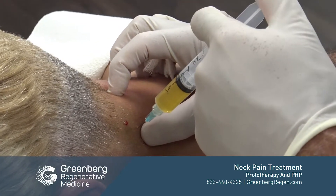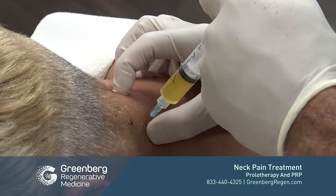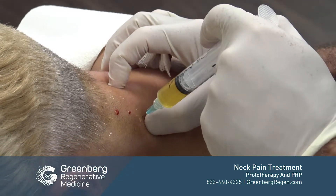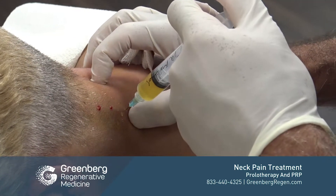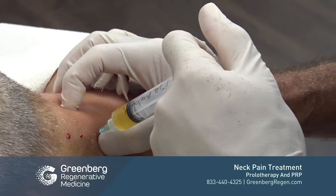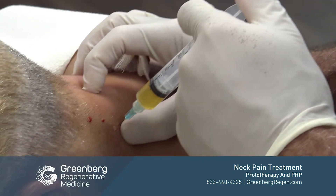This can be done very safely without using fluoroscopy or ultrasound guidance if you know your anatomy. It's performed through an understanding of the patient's anatomy and by palpation — you need to be able to feel where you are with the needle.